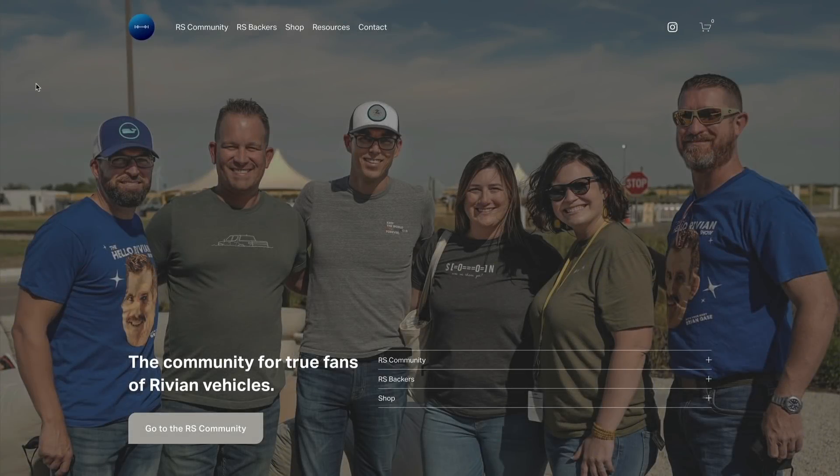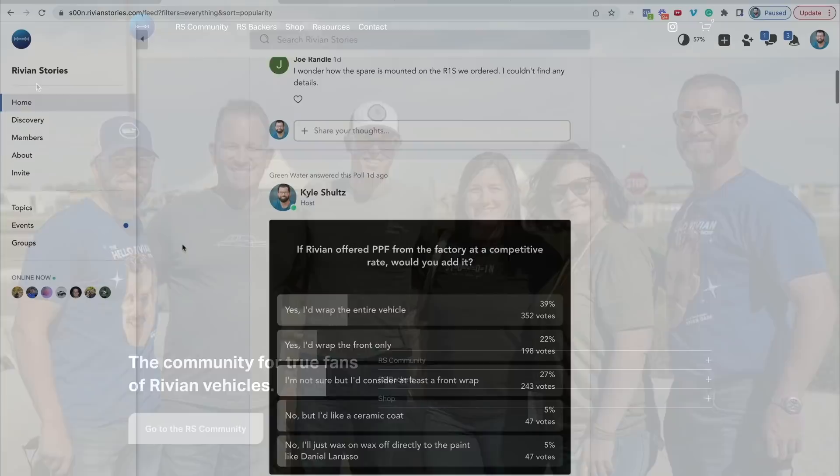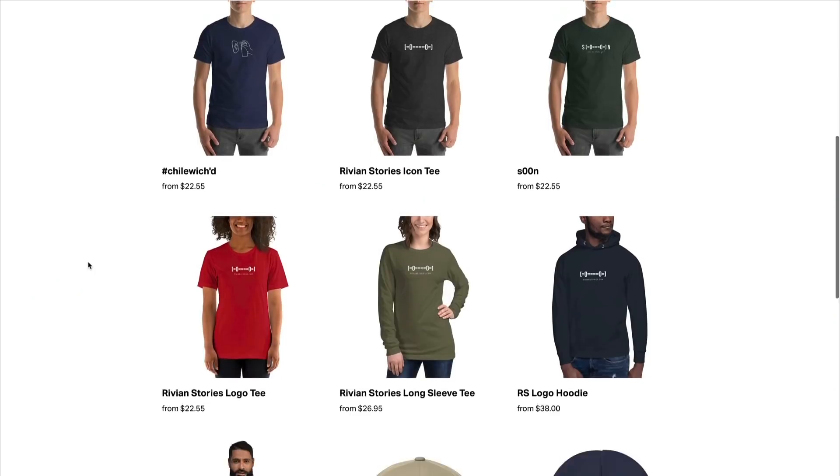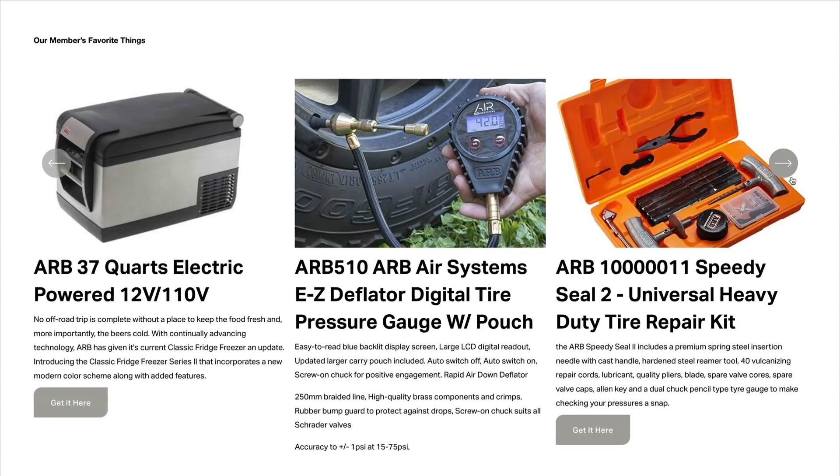Hey folks, this video is brought to you by RivianStories.com. Please join us there to get the latest Rivian news, picks, and videos from Rivian owners and fans. We also have t-shirts, hats, and gear guides for your next adventure.